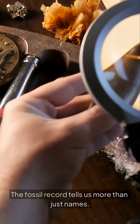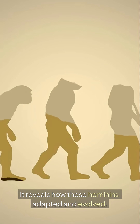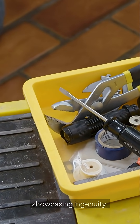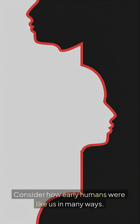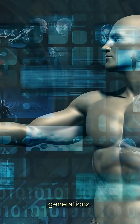The fossil record tells us more than just names. It reveals how these hominins adapted and evolved. Each species' tools evolved to meet changing needs, showcasing ingenuity. Early humans were like us in many ways — they faced challenges like finding food and shelter, and their innovations laid the groundwork for future generations.